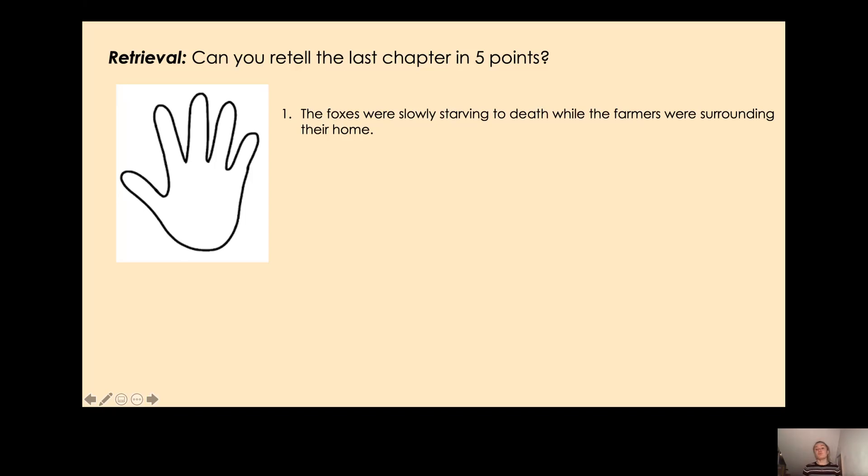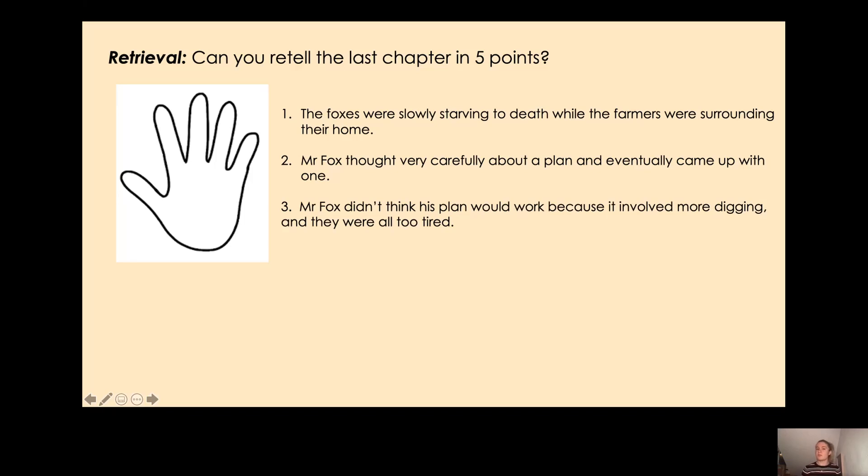This was worrying Mr Fox. So my second point is: Mr Fox thought very carefully about a plan and eventually came up with one — remember, he jumped to his feet. Now, was he very happy with his plan? No, he was starting to think of problems. So my third point is: Mr Fox didn't think his plan would work because it involved more digging and they were all too tired.